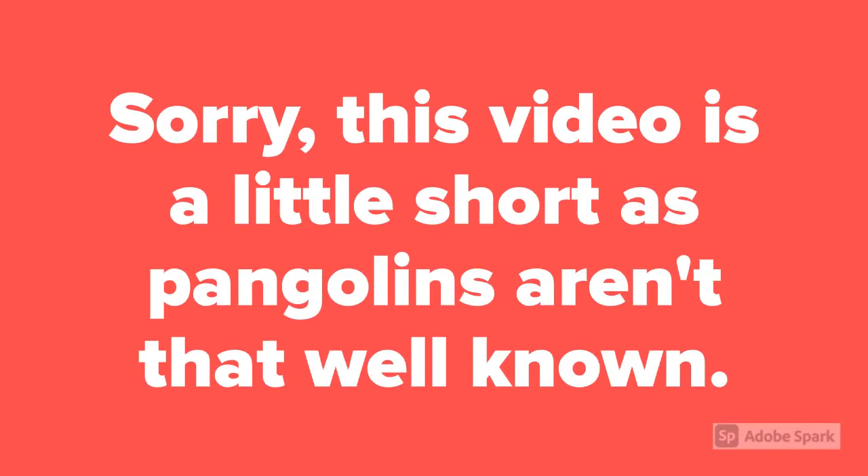Sorry, this video is a little short as pangolins are not that well known. This is also a fact.